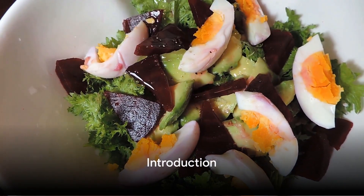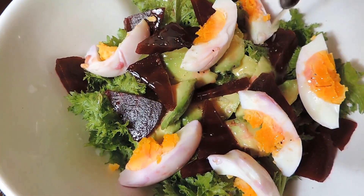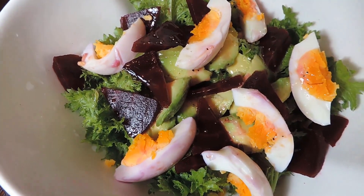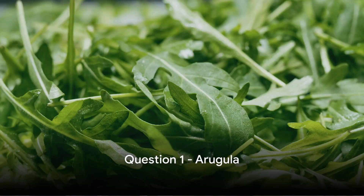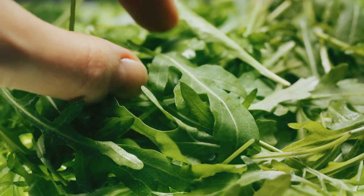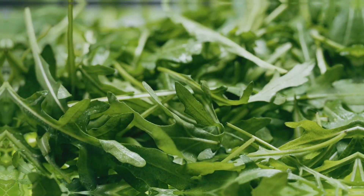Time to tickle those neurons with a fun game on lectin-free foods. Are you ready? Put on those thinking caps and let's dive straight in. Question 1: Arugula is a lectin-free food — is that true or false? You might want to remember your favorite salad ingredients for this one.